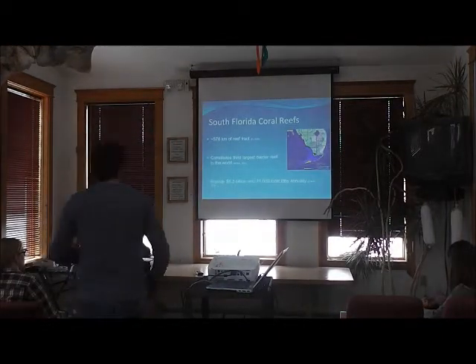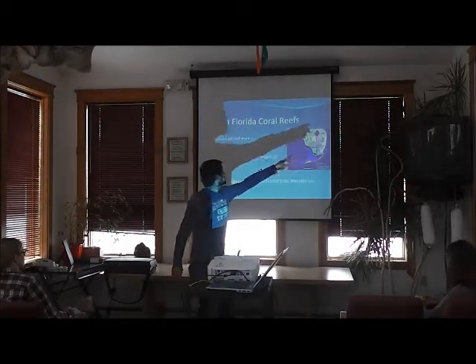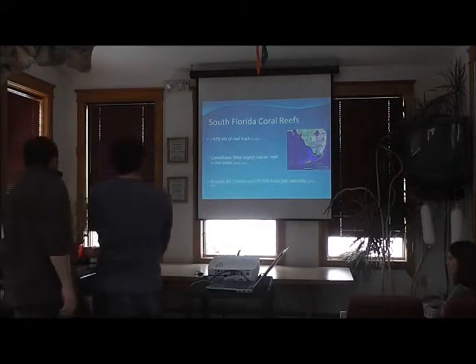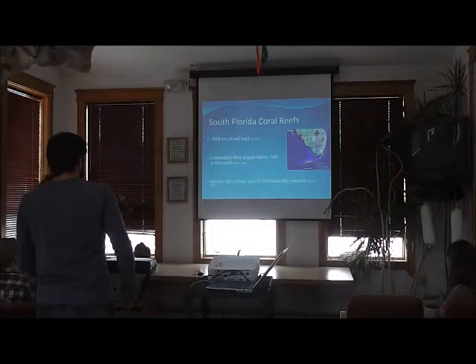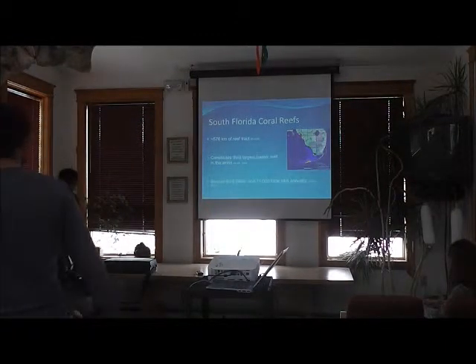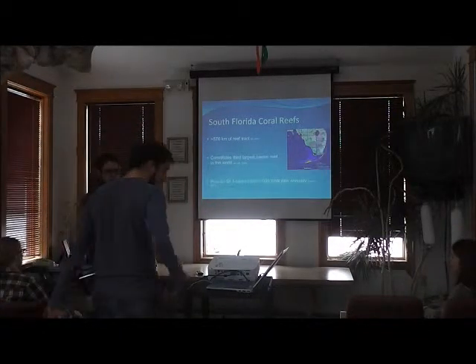The South Florida Coral Reef System spans from the Dry Tortugas all the way up to Port St. Lucie in Martin County. It's about 576 kilometers of reef track, and it's the third largest barrier reef in the world. It's incredibly important to the local economy — 71,000 jobs for Southeastern Florida and $6.3 billion a year, and that's a low-ball estimate.